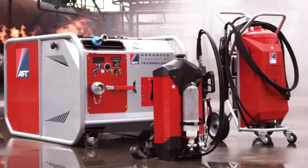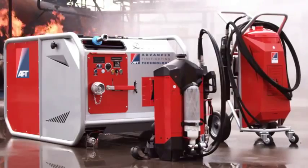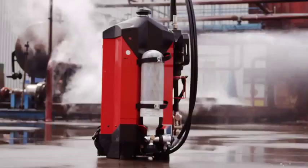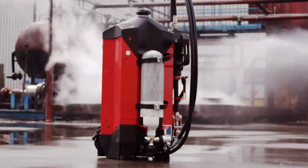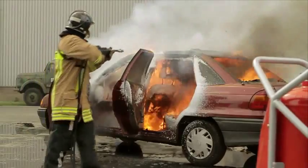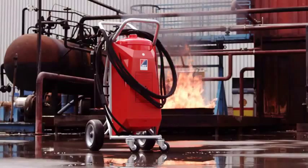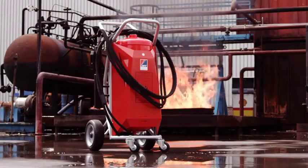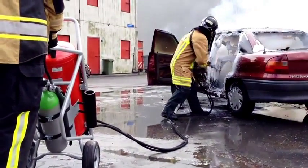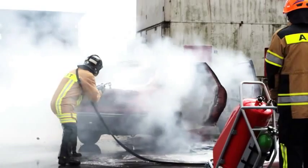AFT specializes in harnessing water mist and CAF technology in portable formats. AFT has developed a backpack in both 9-liter and 10-liter capacities. The combination of the highly sophisticated nozzle and the trolley supply system makes the AFT trolley with a 50-liter tank the safest and most ideal choice when handling medium-sized flares.